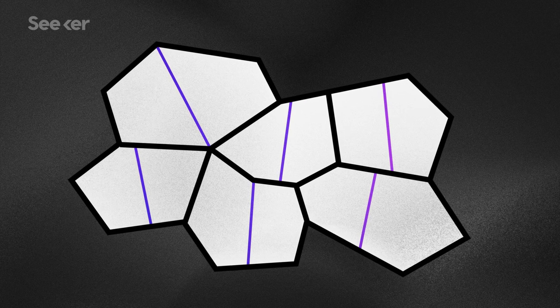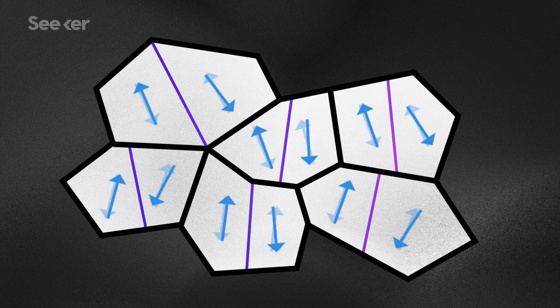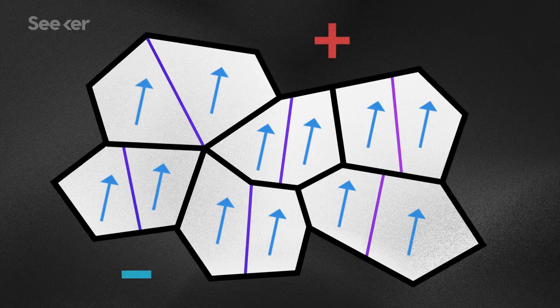Likewise, ferroelectric materials are made up of crystals that are electric dipoles, meaning they have a separated positive and negative charge. If these dipoles line up, that material itself will have a positive and negative pole.